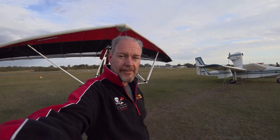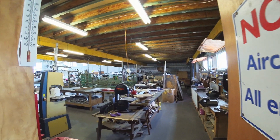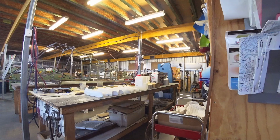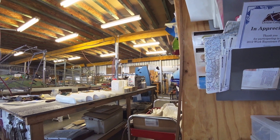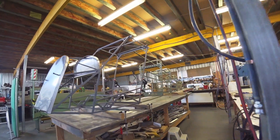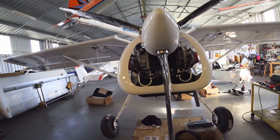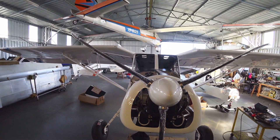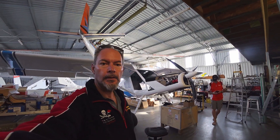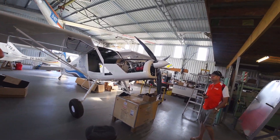Taree, we made it. It was bumpy, you might have noticed. We're in the hangar of Australian Aircraft Kits where Oli, who is the owner and business owner, manufactures these Hornet Stoll aircraft.